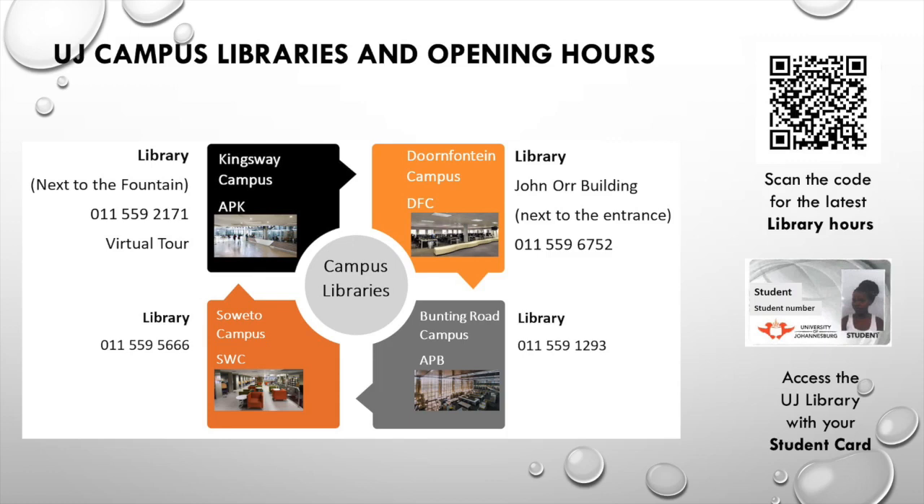Access to the UJ library is granted via a valid UJ student card. The UJ library is open from Monday to Saturday. Please consult the library webpage for the opening hours — for convenience, you can scan the QR code.